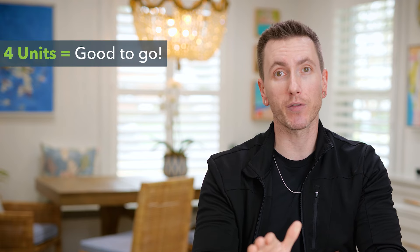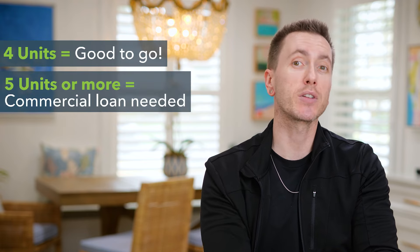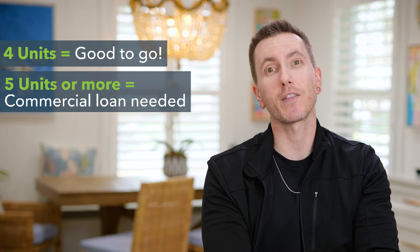There's one last guideline to know before getting started. VA loans are for multifamily properties with no more than four units. If your property has five units or above, you will need to qualify for a commercial loan.